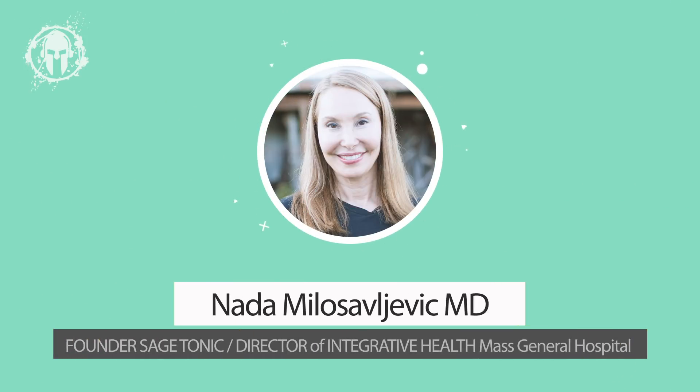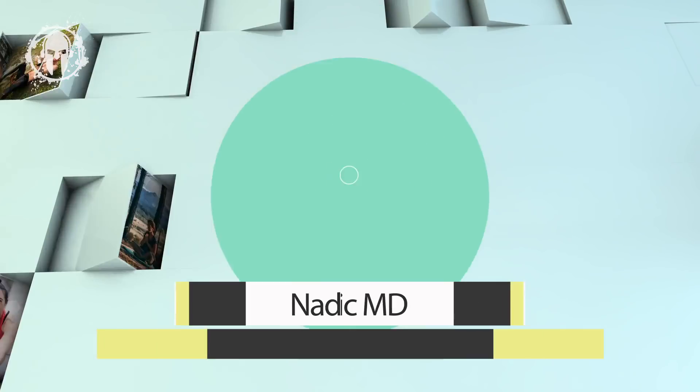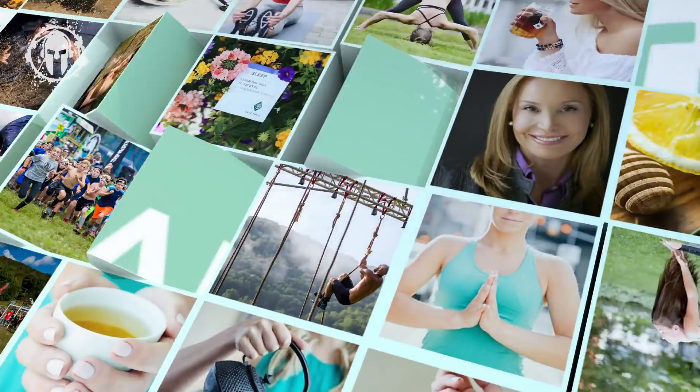Spartans, one of the most pervasive health problems we face is oxidative stress. What is that? Oxidative stress is a process that eventually leads to cell damage connected to chronic problems like diabetes, heart disease, and aging. What is a solution? It's called glutathione. I'm Dr. Nada. I created the integrative health program at Mass General Hospital and I'm the founder of Sage Tonic, an innovative and natural treatment toolbox. Welcome to this episode of Spartan Health.